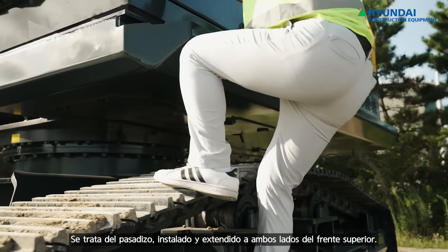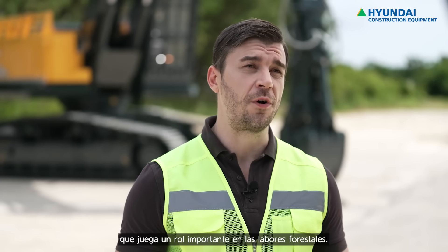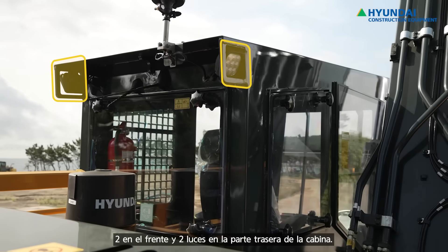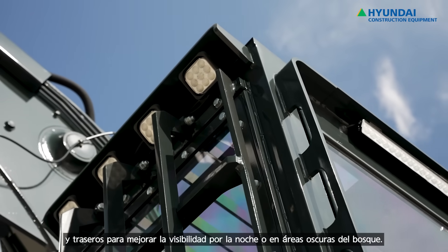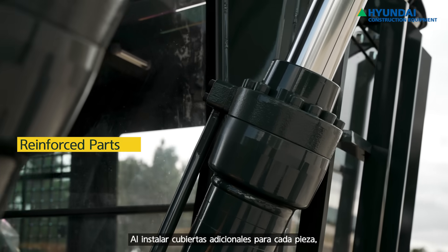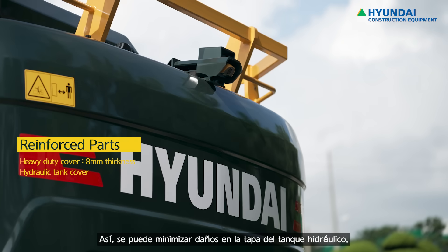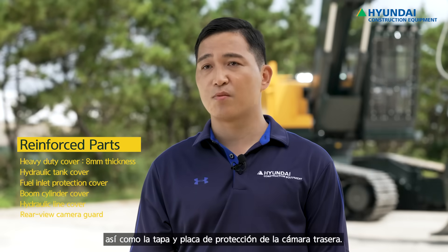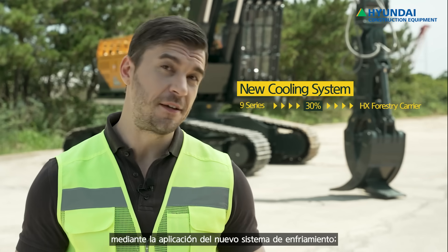The catwalks on both sides of the upper body are installed and extended. Let's move on to the lights, one of the most important features in forestry work. We provide two lights underneath the boom, four lights in front of the cabin, one on the front left side, and two on the rear side of the cabin as standard. All lights are LED with excellent visibility to assist the operator at night or in dark forest areas. The HX Forestry Carrier has many reinforced parts for operation in rough forest areas. Heavy-duty covers are 8mm thickness to secure better durability. Additional hydraulic tank cover, fuel inlet protection cover, boom cylinder cover, power line covers, and a wearable camera guard can minimize equipment damage. A new cooling system has been implemented to increase cooling capacity by 30% compared to the 9 Series.